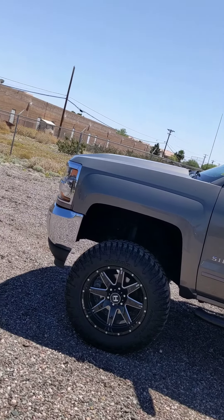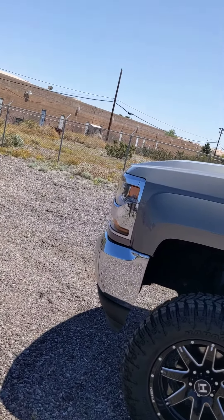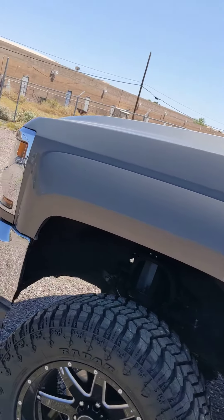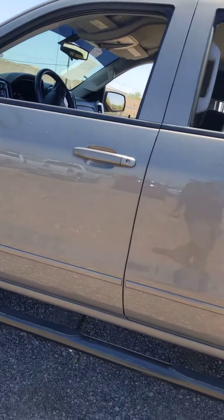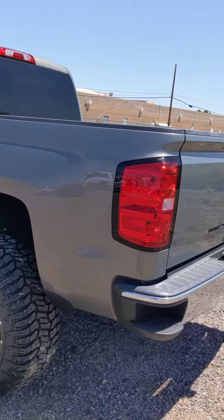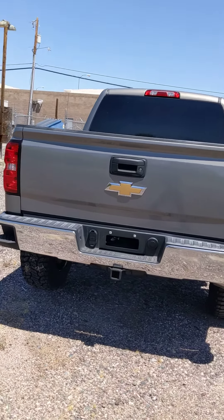Now the Carfax does say that it was in two small accidents, one in the front right here. I examined it, I don't see anything. It could have been a fender bender, but it definitely doesn't say any frame damage or anything like that. Not all damage reported are actual accidents. I'm not exactly sure what happened. It's in very, very good condition all the way around.